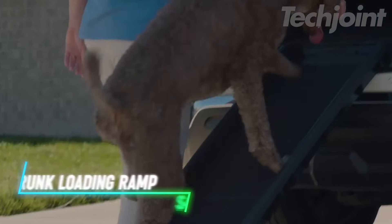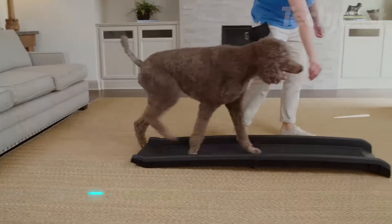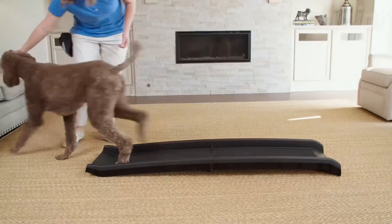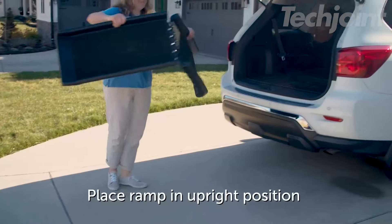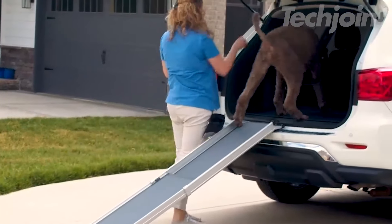This ramp helps pets get in and out of cars, SUVs, or trucks easily. It's made to support up to 150 pounds and has a surface that prevents slipping, so pets stay safe while using it. The ramp is lightweight, weighing just 10 pounds, and folds in half for simple storage. You can carry it easily, and it locks in place when folded.